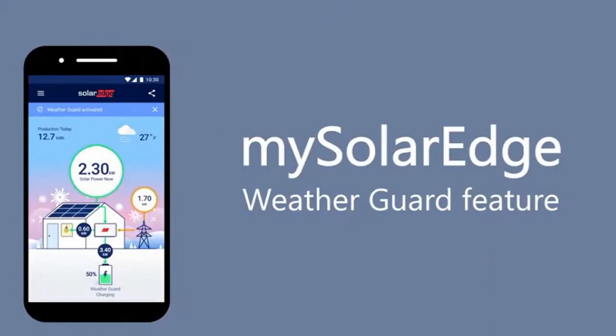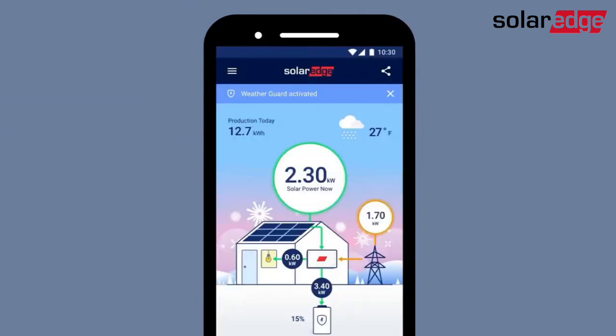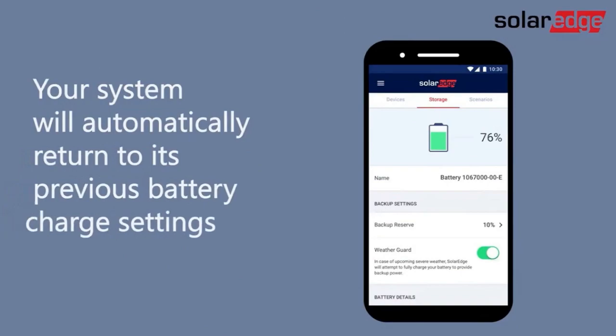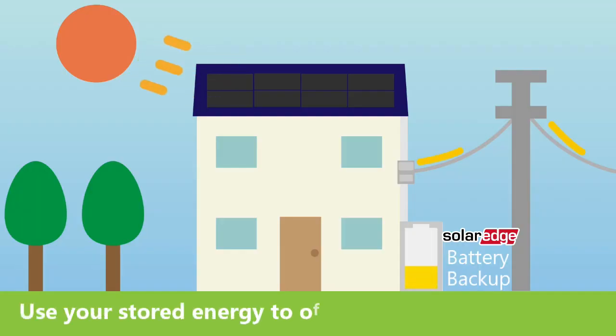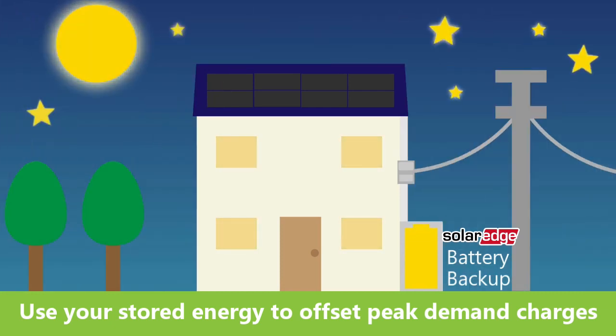The Weather Guard feature, which can be enabled on the mySolarEdge app, monitors storm activity and automatically charges your battery fully before a storm hits. Thanks to Weather Guard, you'll have backup power when you need it the most. By using the energy stored in your battery during peak demand hours, you can avoid high utility charges and increase your savings.